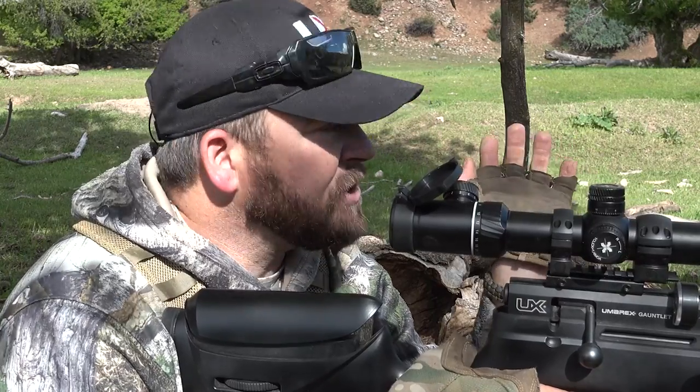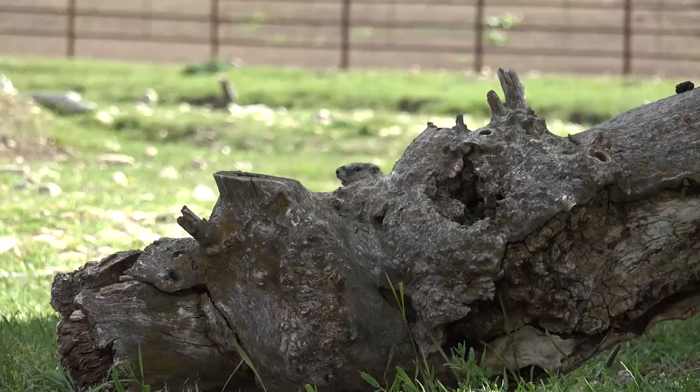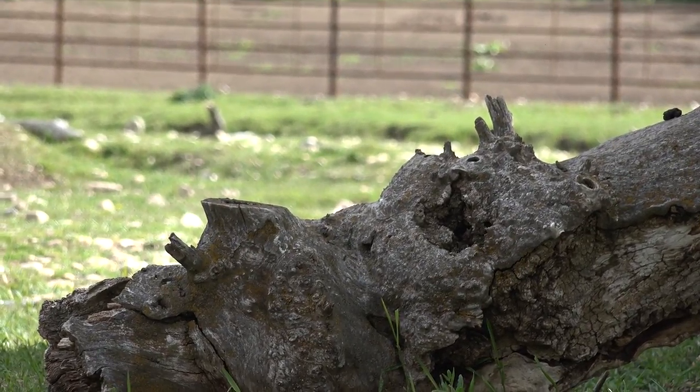There's a big boy over there — rock chucks everywhere. We are not scaring them either. Jeremy, pan off me — right there at the end of the stick, you see them? Oh, there you go. Smoked him!